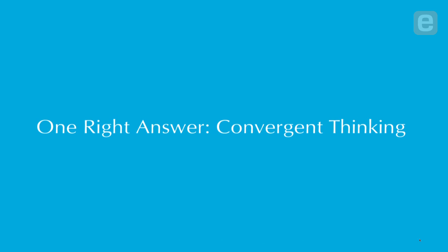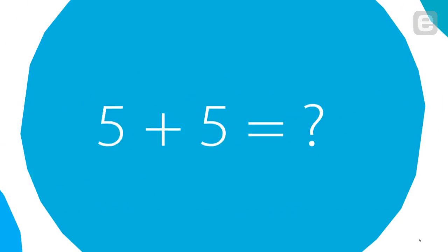This requires convergent thinking. We all converged on that one right answer of five plus five equals ten.